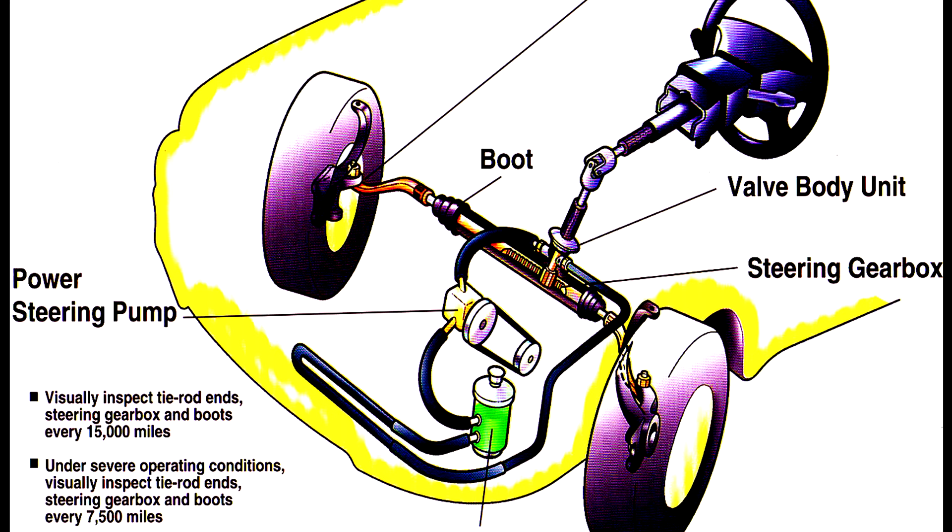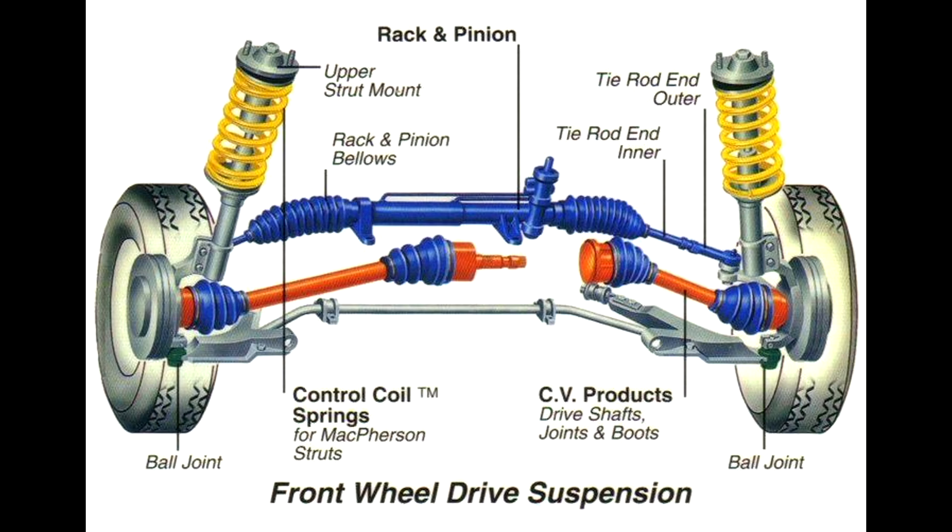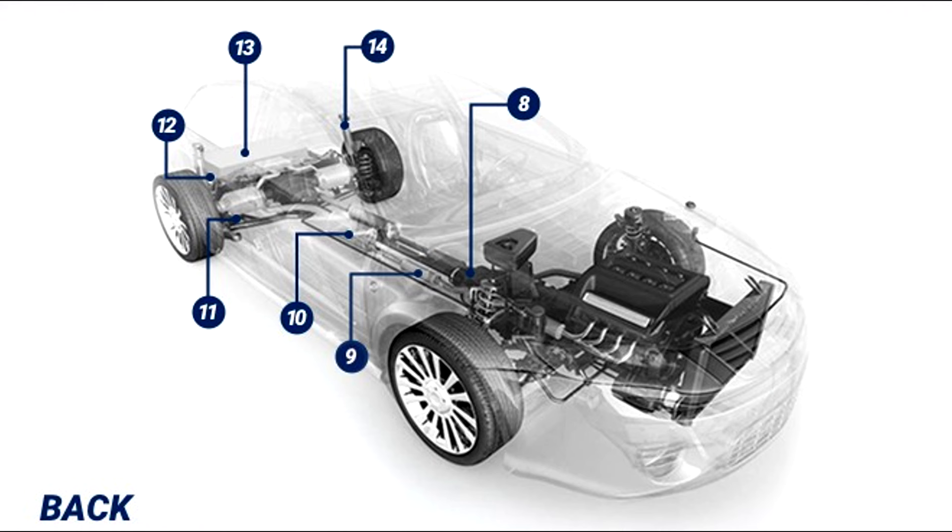Number seven: Front steering and suspension. This helps improve the ride and handling of the vehicle. Though systems vary in makeup, they typically include shocks, ball joints, tie rod ends, rack and pinion steering system, and idler arms.